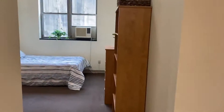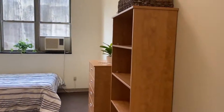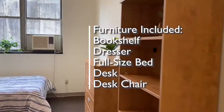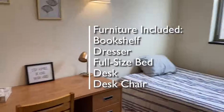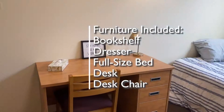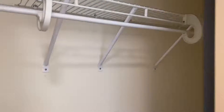On into the living area, you'll see five pieces of furniture: a bookshelf, a dresser, a full-size bed, a desk, and a desk chair. You'll also notice plenty of closet space from this deep closet.